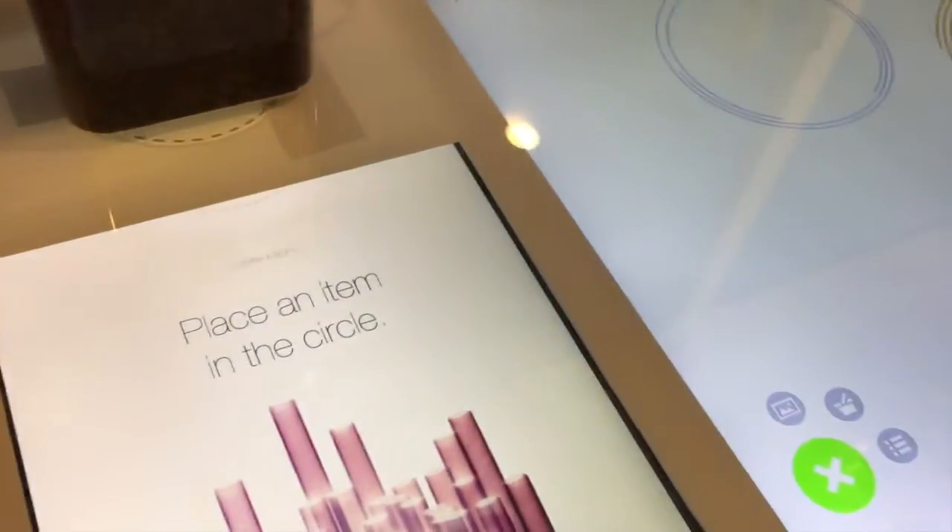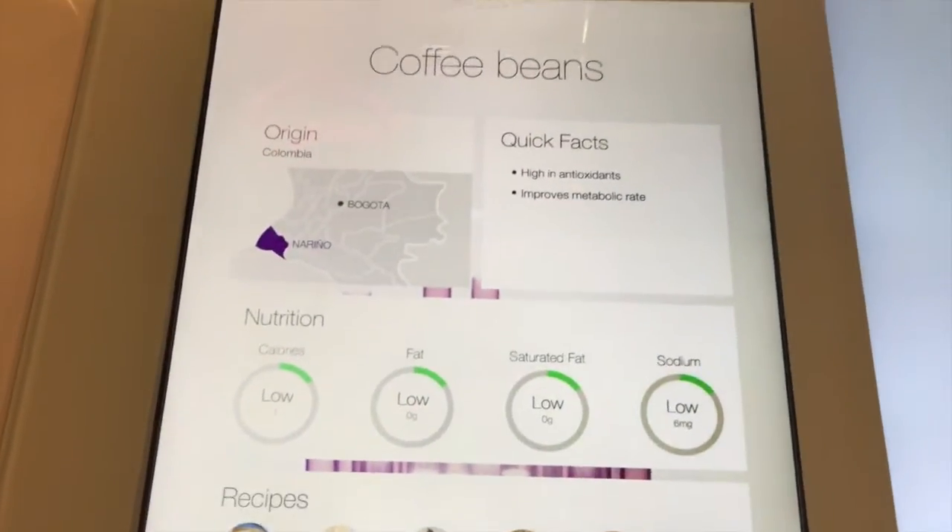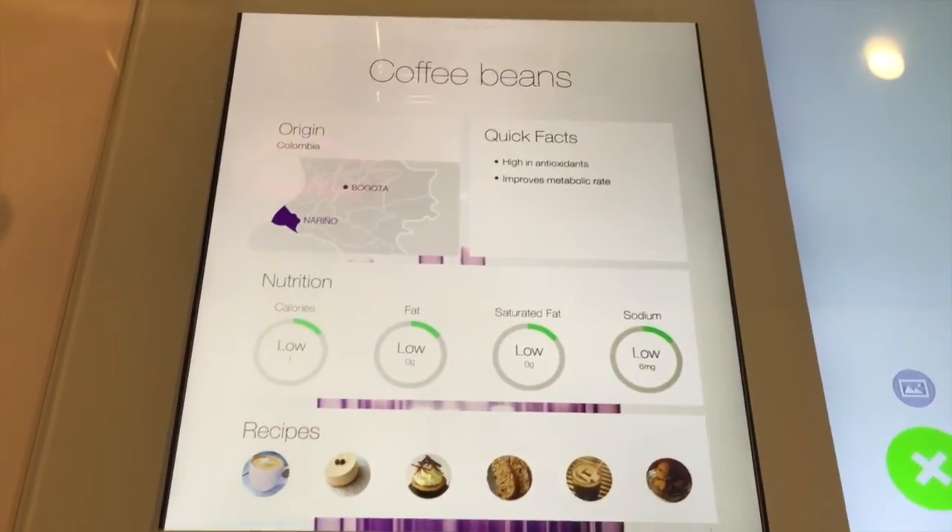Nutritional information will be easily found thanks to RFID stickers. Simply take an item, put it down, and find out everything you need to know about it.